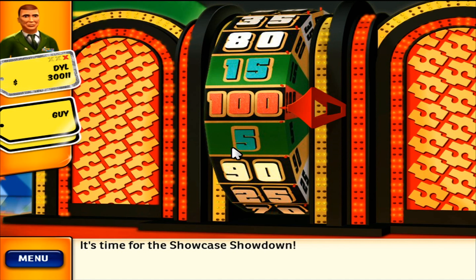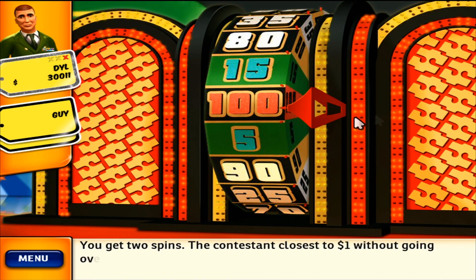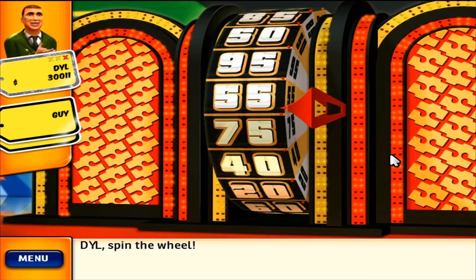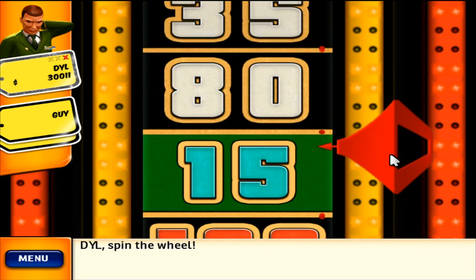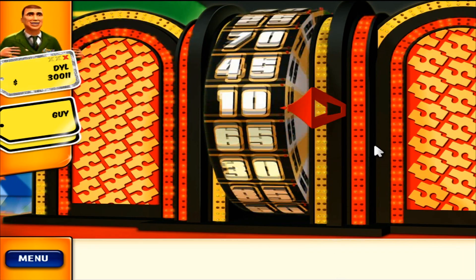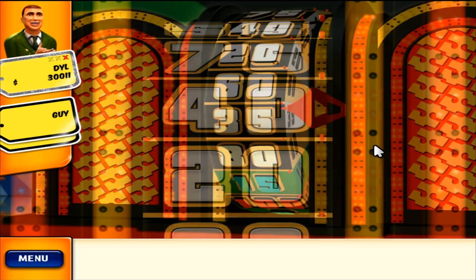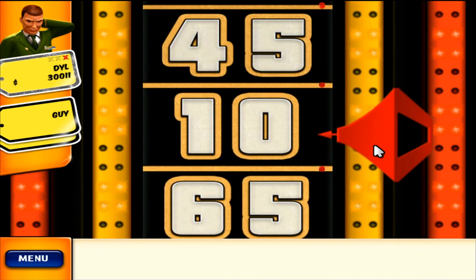It's time for the Showcase Showdown. You get two spins. The contestant closest to $1 without going over wins. Spin the wheel — 12. Then spin again — 15. Would you like to spin again? 15. Your total is 25.